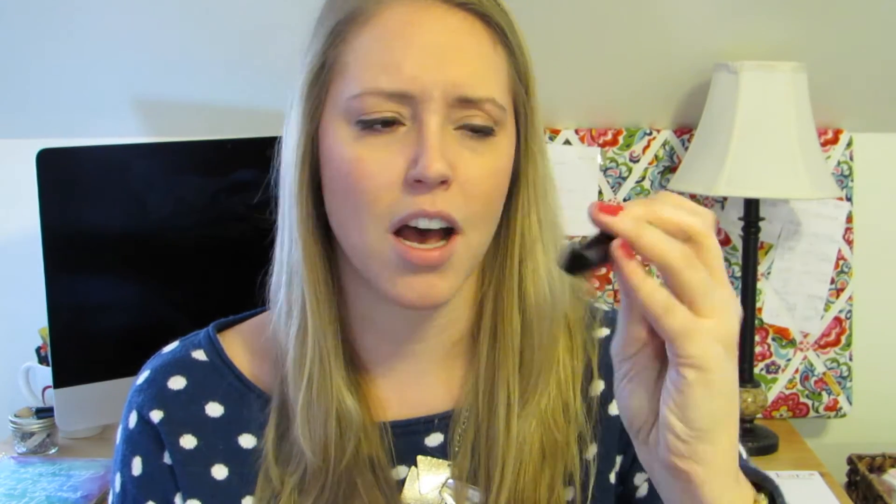This month's concealer favorite is Maybelline Fit Me Concealer in shade 15, which is a fairly light color. I love this concealer under the eyes — I do the triangle technique for that bright under-eye look. It also covers any blemishes; it just makes them disappear completely.